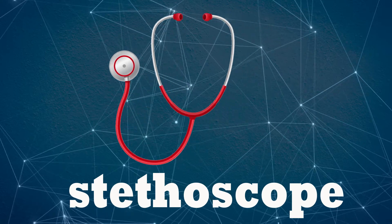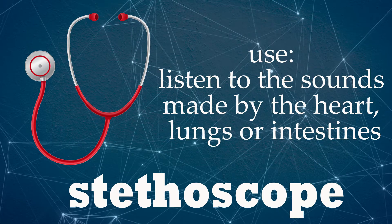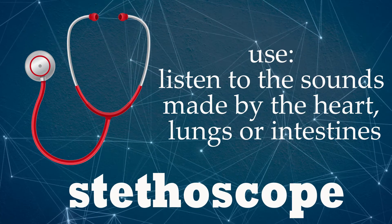Stethoscope. Listen to the sounds made by the heart, lungs or intestines.